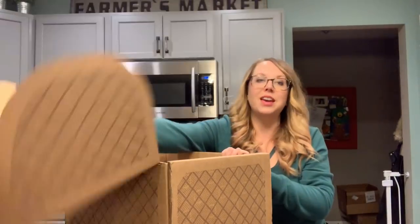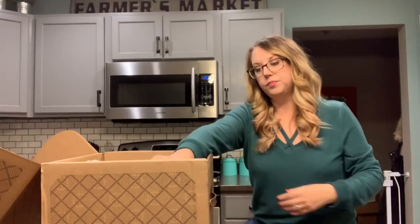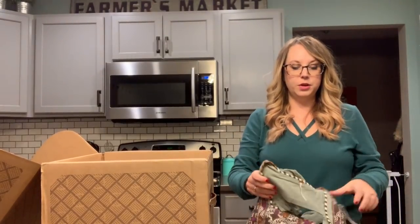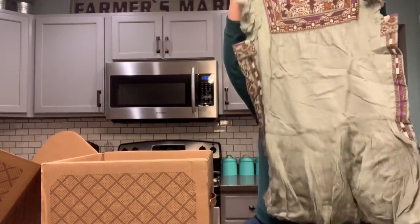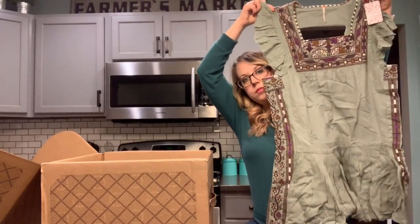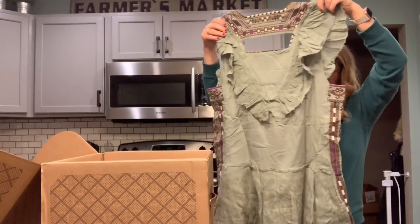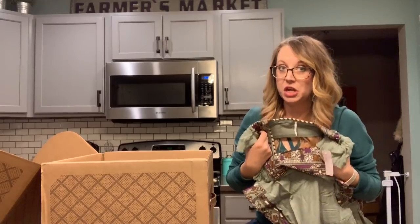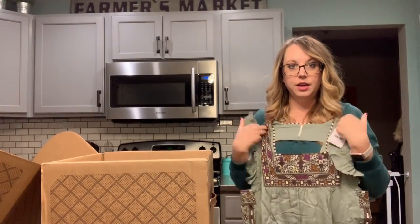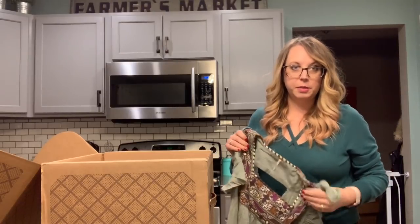Let's open it up and get going. So first is this dress by Free People. It's a little boho dress with a cute cutout in the back. This is very substantial — like a very heavy, nice embroidery. I'm thinking this one is expensive.